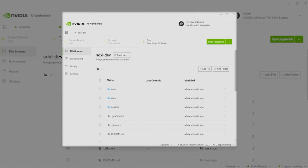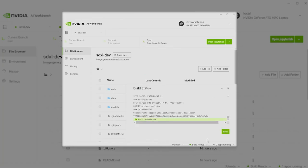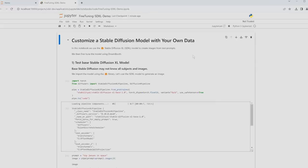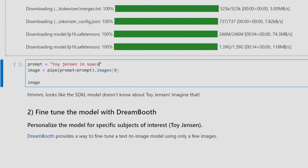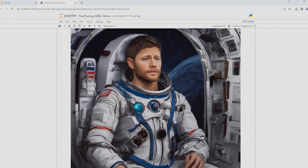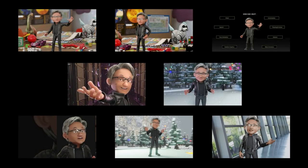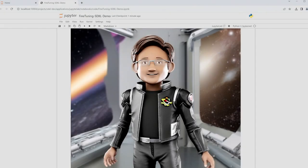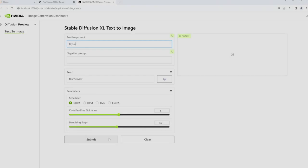AI Workbench automatically creates your project's environment, building your container with all dependencies including Jupyter. In the Jupyter Notebook, we prompt our model to generate a picture of Toy Jensen in space. But because our model has never seen Toy Jensen, it creates an irrelevant result. To fix this, we fine-tune the model with eight images of Toy Jensen, then prompt again. The result is much more accurate. Then, with AI Workbench, we deploy the new model in our enterprise application.